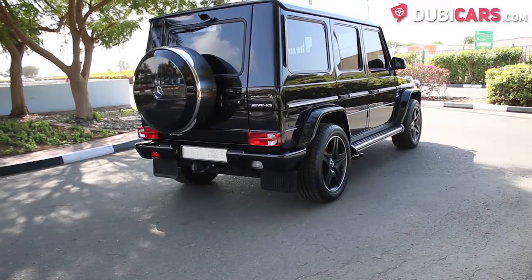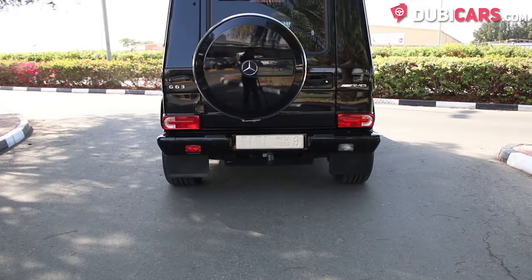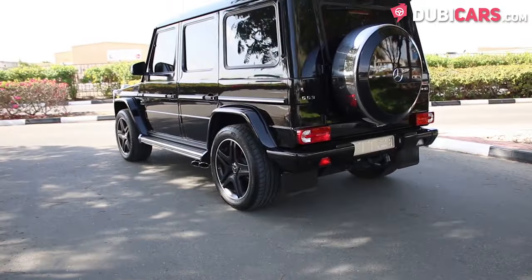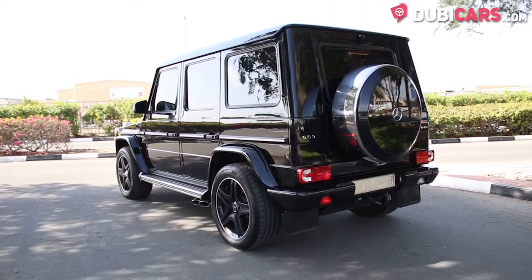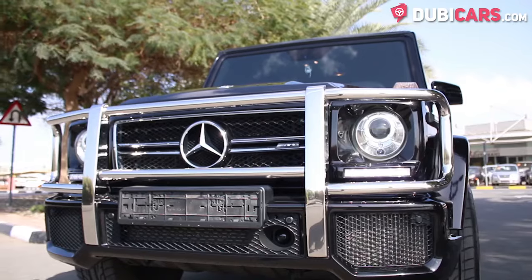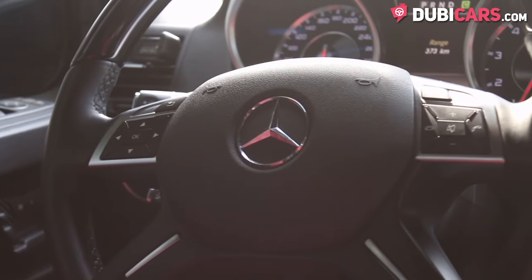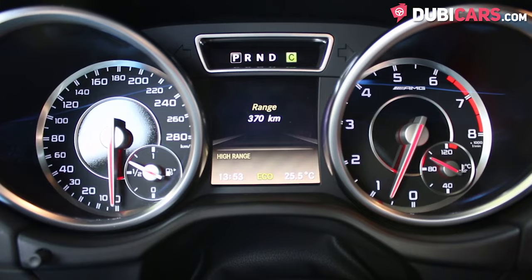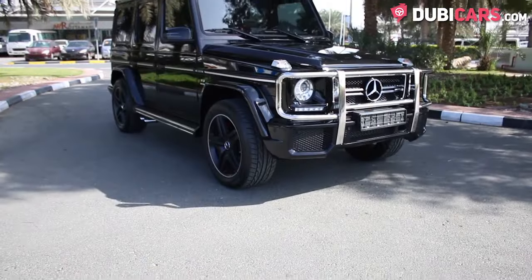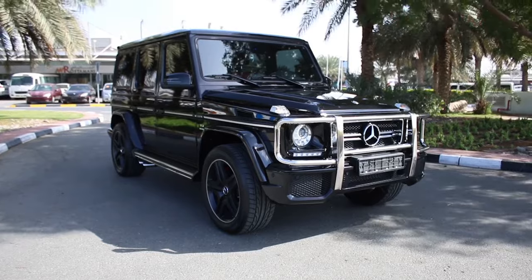Powering this SUV is an eight-cylinder, 5.5-litre twin-turbocharged petrol engine. Power is sent to all four wheels via an automatic transmission. The engine is rated at 544 horsepower, and it can do 0-100 in just 5.4 seconds. Top speed? 210 kilometers an hour. This G63 AMG and many other luxury vehicles are available at Nitro Auto.